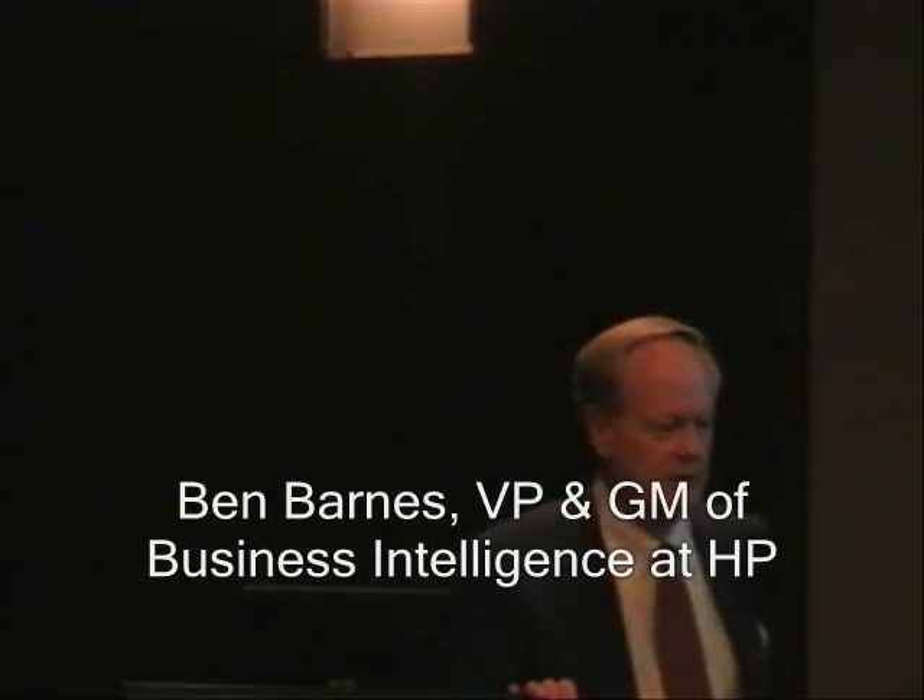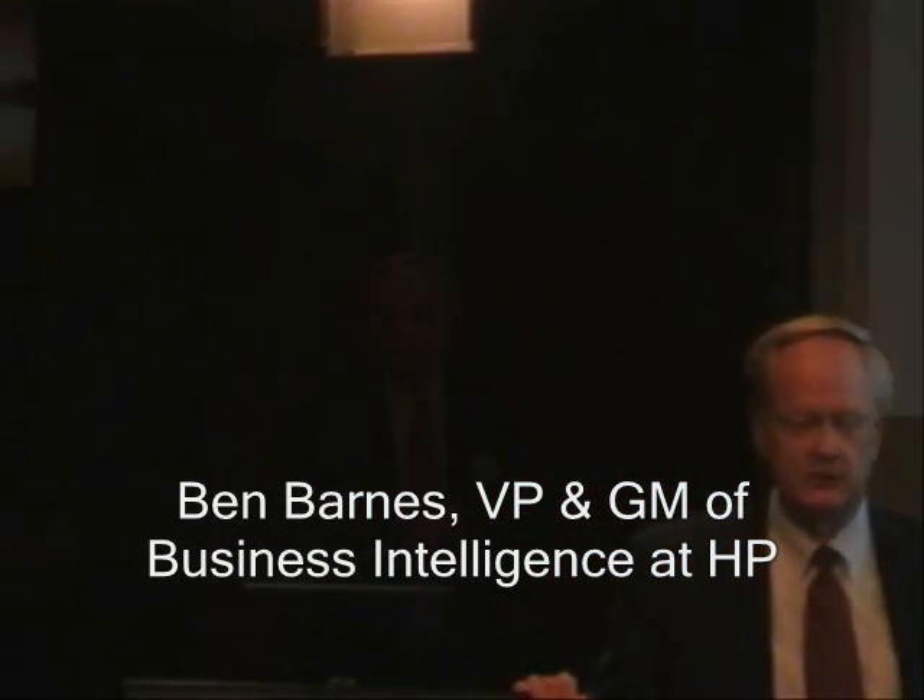I'm Ben Barnes. I run the Business Intelligence Unit at Hewlett-Packard.